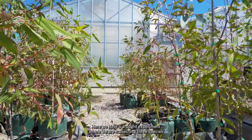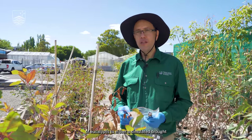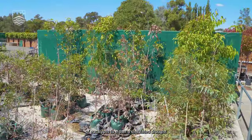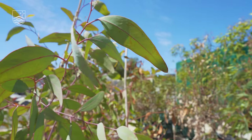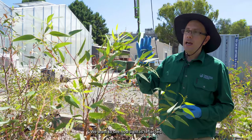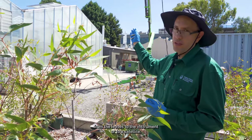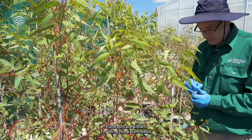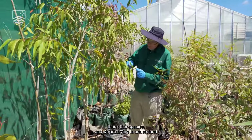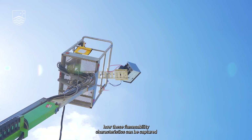Here we have a drought experiment where we are subjecting three species of eucalypts to either a simulated drought or a controlled treatment. We want to see how light is reflected from the leaves to the instrument or to a satellite. Eucalypts are known for being more flammable than other species, and we are trying to understand how these flammability characteristics can be captured using satellite images.